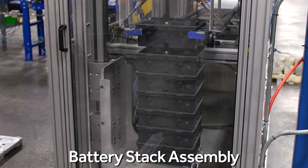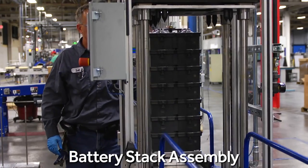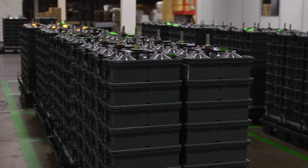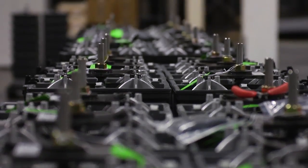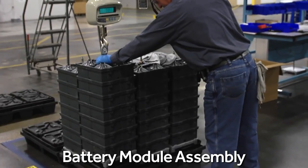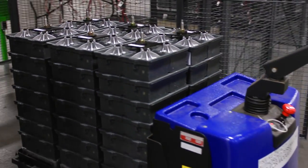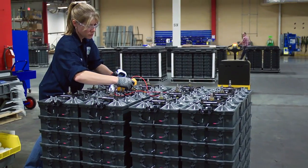Individual batteries are stacked and wired in series to form the S-Line battery stack, Aquion's fundamental system building block. Stacks can be connected in series and parallel to create any number of system configurations. Twelve stacks are configured to form Aquion's M-Line battery module. The modules are flexible and scalable, and can be assembled into systems ranging from kilowatt-hours to megawatt-hours.